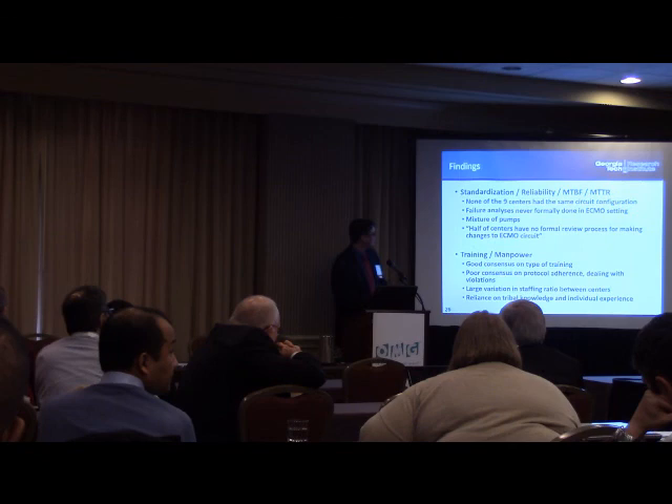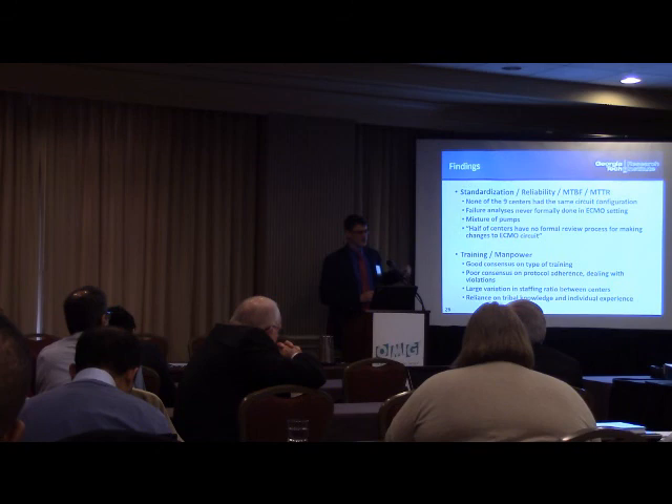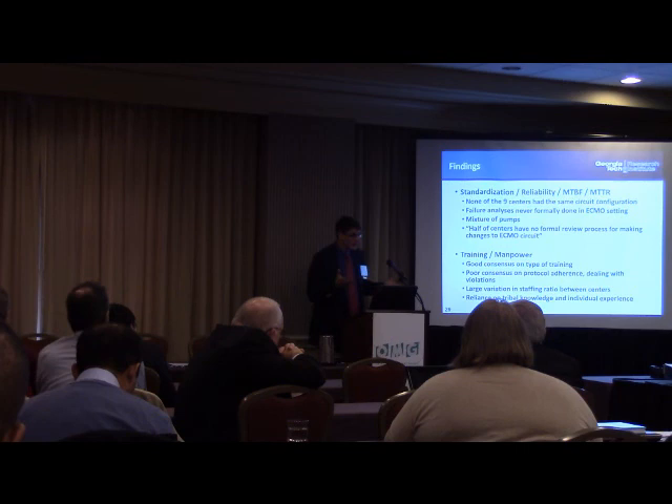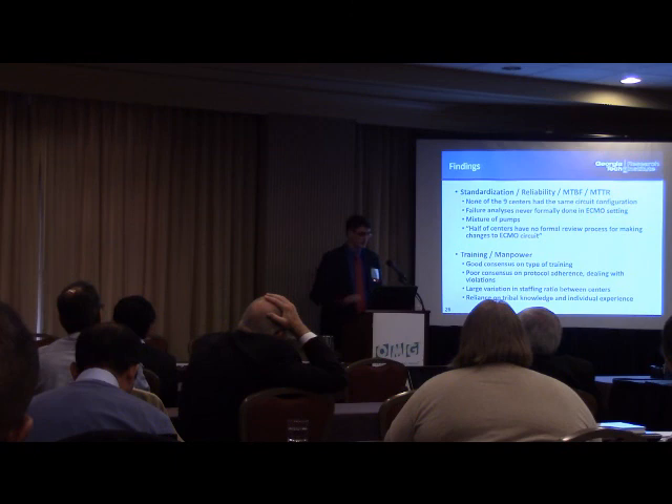Half of the centers have no formal review process for making changes to their ECMO circuits. It's not surprising we get mixtures of pumps because Dr. X talked to Dr. Y who had good luck with something new, and now 20 of those pumps were ordered. Getting engineers involved and establishing formal change control processes shows just how low the bar is for some of these things in medicine — and where systems engineering can really help.